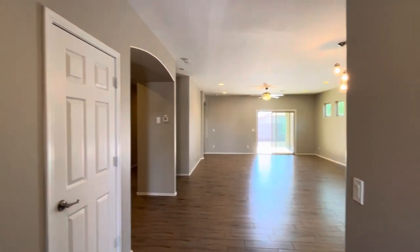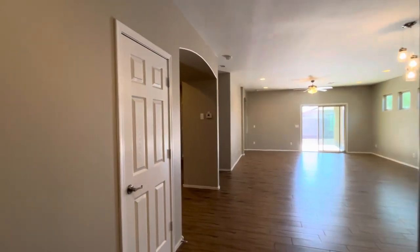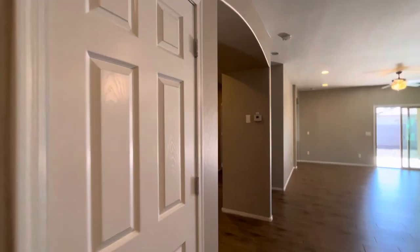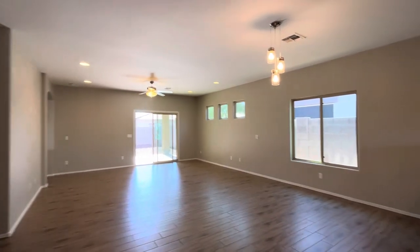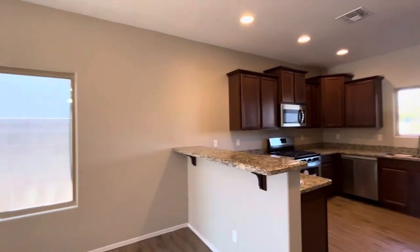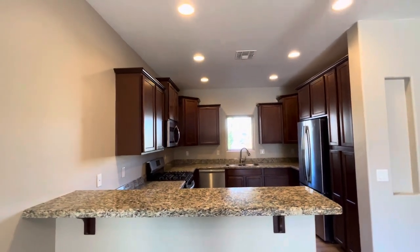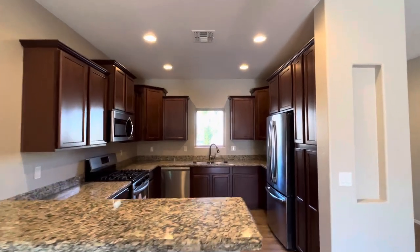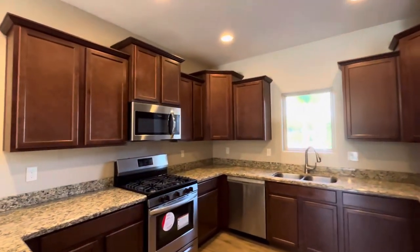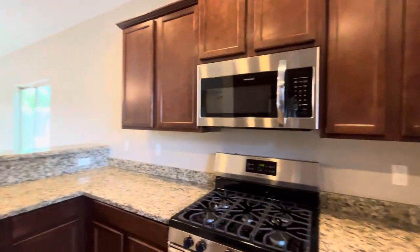These are going to be nine-foot ceilings. Immediately when you walk in, you're going to have a coat closet, which is very convenient. Then you're going to notice that it's really open. You're going to walk right into the main living area and the kitchen that features this high-top bar with granite countertops, staggered cabinets with crown molding, and stainless steel appliances. Very nice kitchen.